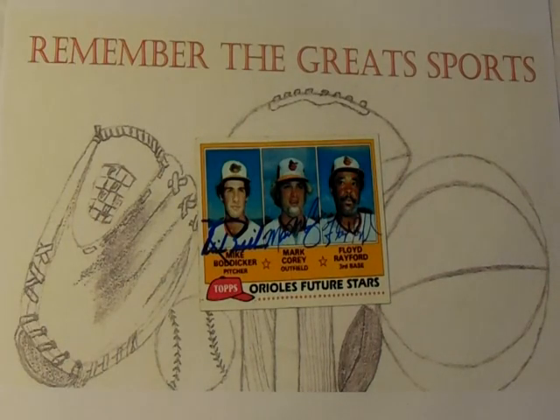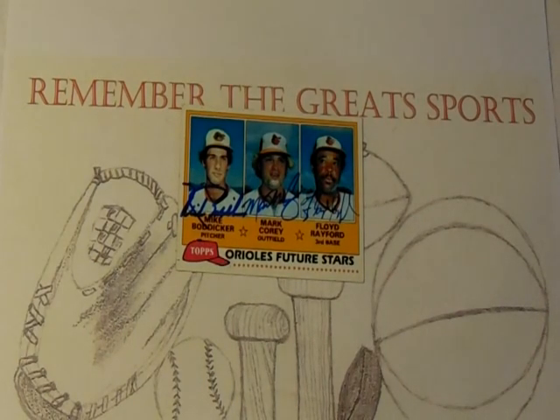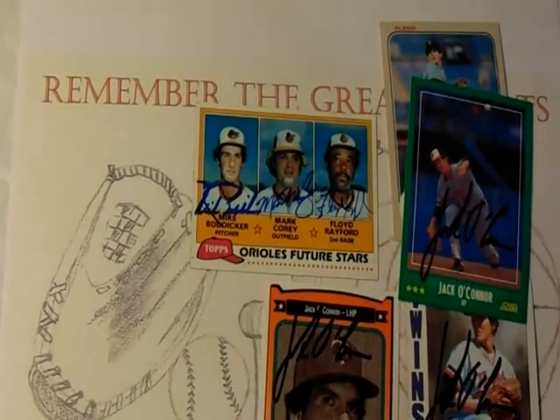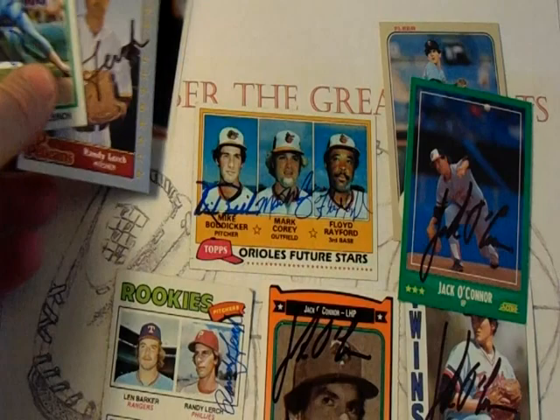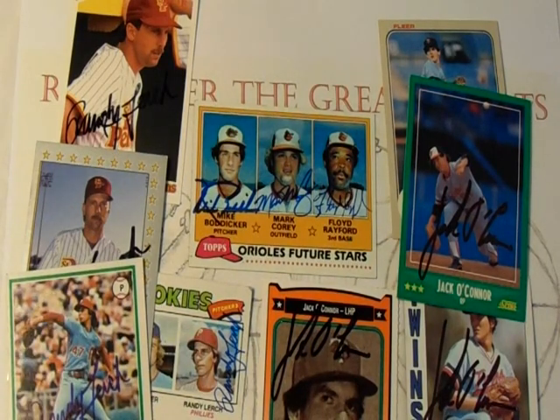Bodiger never matched his league-leading 20-win season again, but overall he had a pretty decent, long career, almost spanning 15 years playing professional baseball in the major leagues. Very happy to finish off this card in my collection, and happy to add another all-time Orioles card signed, along with a couple others of Jack O'Connor, and Randy Lurch to the collection on a couple more senior league cards. Absolutely love getting these senior league cards signed. I hope you enjoyed another episode — please leave your comments, and as always, happy collecting.